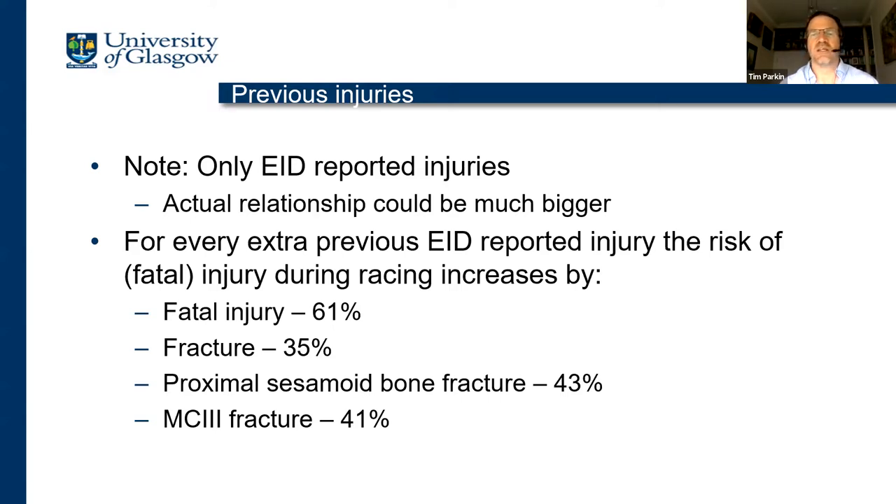Regardless of the type, a previous injury recorded on the track by the EID automatically increases the risk of fatal injury for that horse for every future start. It's not like the risk goes up and then comes back down to baseline — it goes up, may come back a little bit, but it doesn't return to baseline.